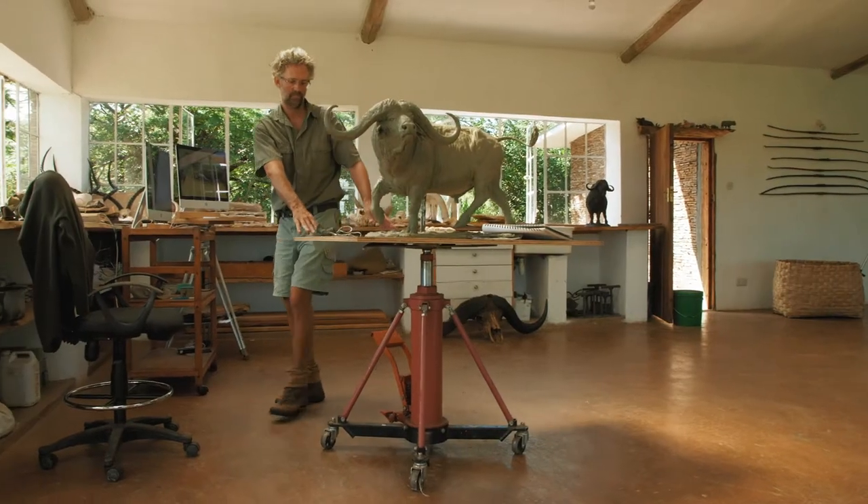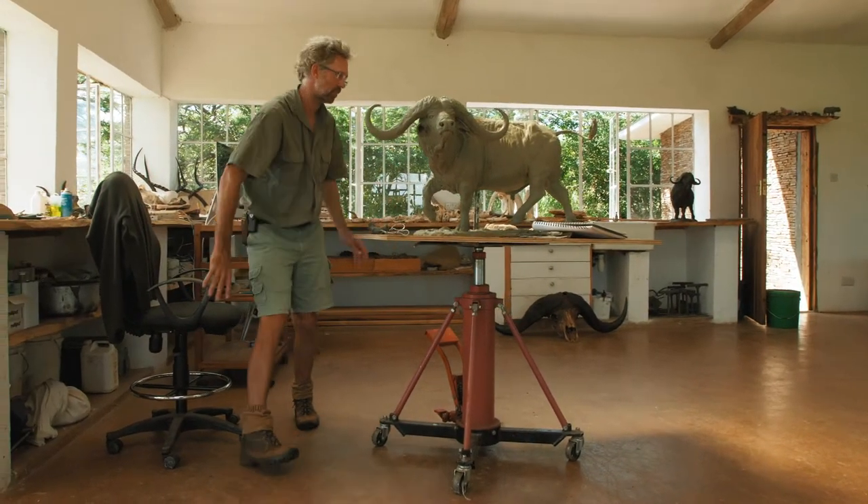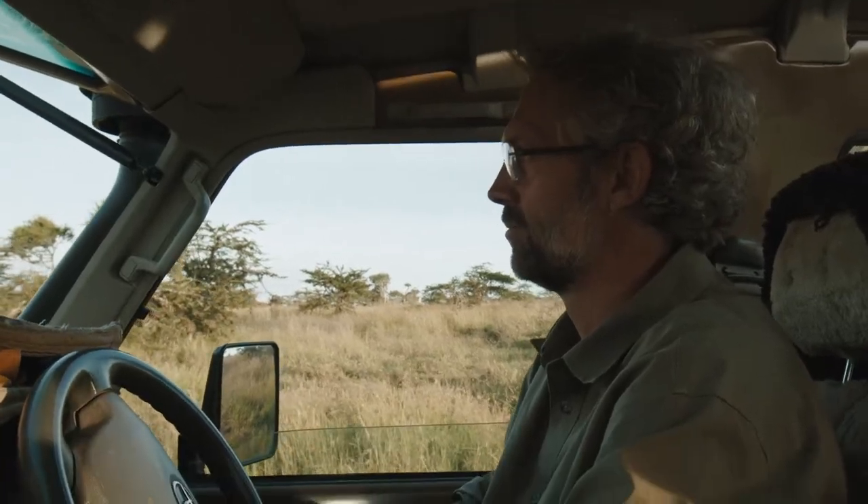There is a lot of emotion while I sculpt Thunder, because I have known this animal for 10 years. I've always been obsessed with buffalo with big horns.